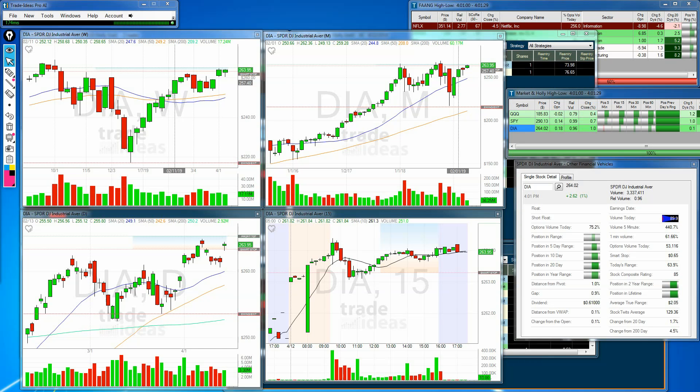Hello and welcome. John Croner with Bullseye Trader. I'd like to welcome you to the Artificial Intelligence Holly Market Update for Friday, April 12th, 2019. We're also going to take a look at the weekly and monthly charts to see how we're doing for the week and how the month is so far.